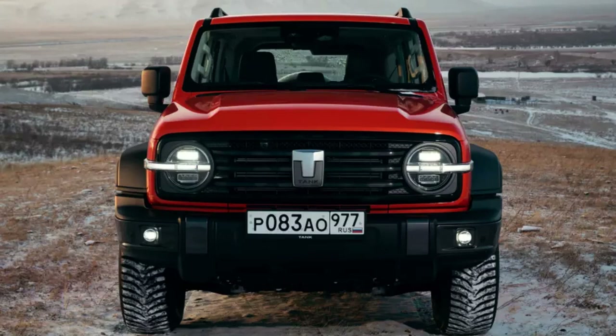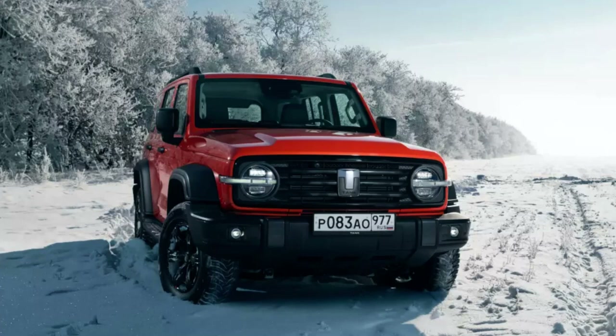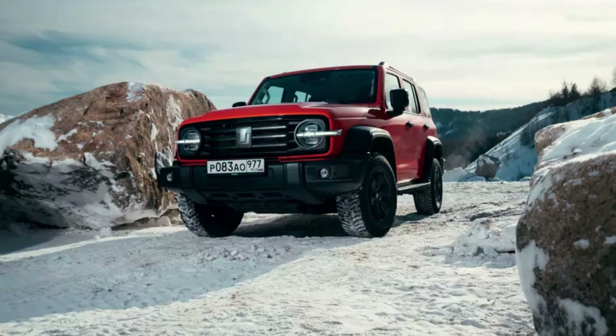New SUV Tank 300. The Tank brand belongs to the Great Wall concern. Initially it was only a family of cars included in the model range of the Way Premium sub-brand. But the demand for such machines turned out to be so great that the Chinese decided to separate it into a separate structure. So far, the Tank — the company insists on this pronunciation — has only two production models: the younger 300 and the older 500, which is close in size to the Toyota Land Cruiser 300.